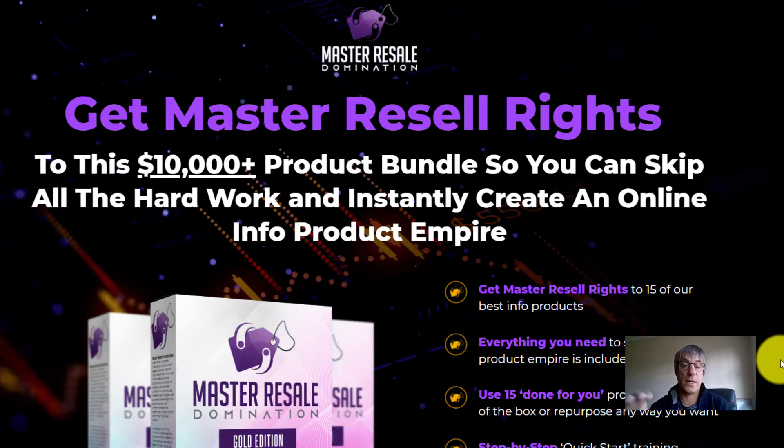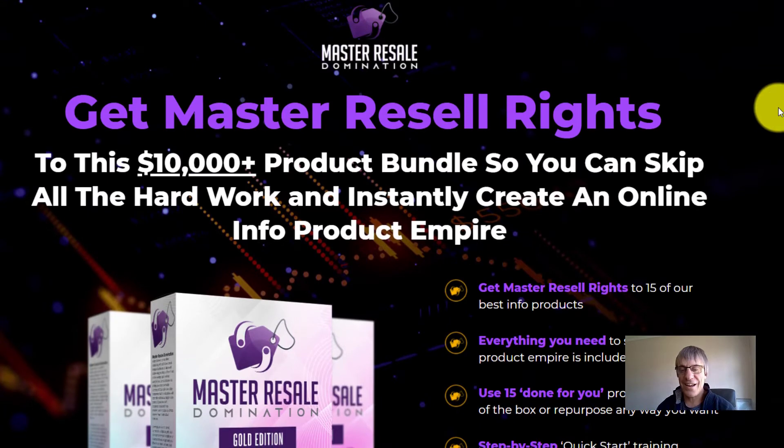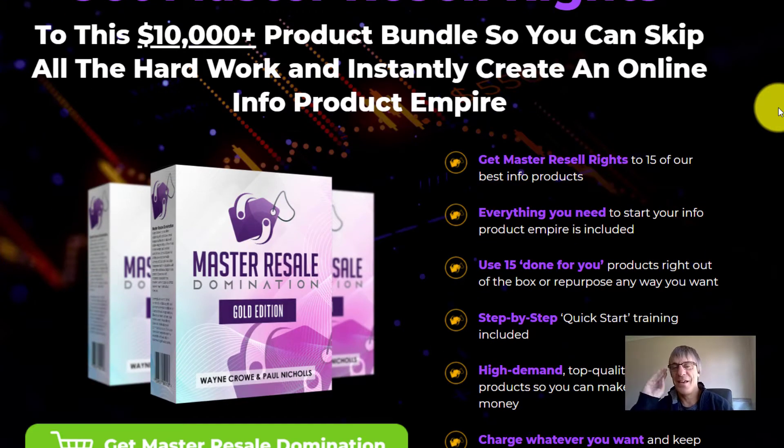For him to give people access to all his products for such a low price is ridiculous. What he's giving you on the front end of this product is 15 full products that you can sell, give away as users' bonuses — you can do what you want with them. You can have a product set up and be selling it in no time at all.